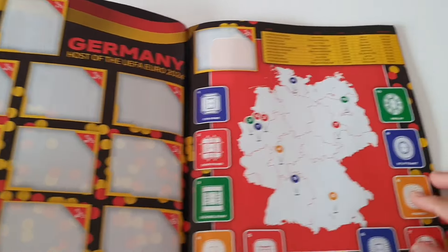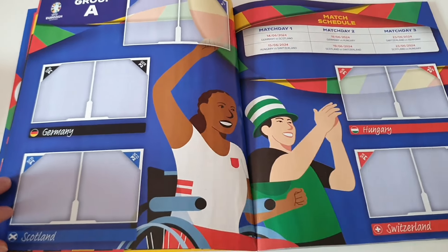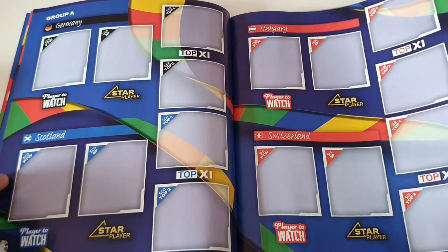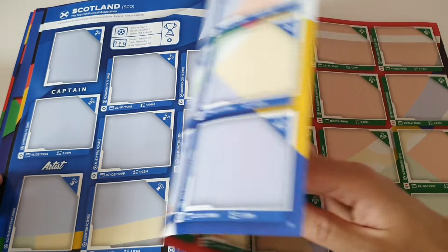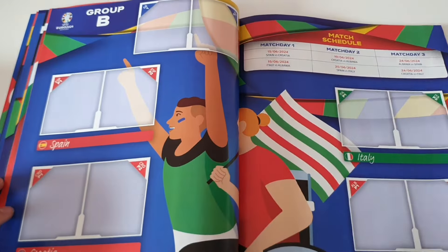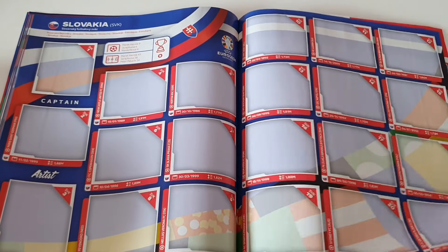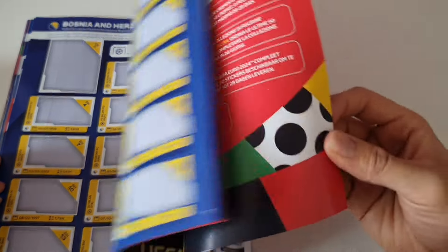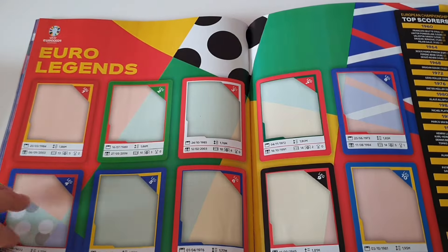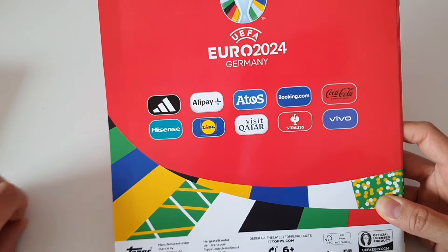We have an overview of the groups, Germany as the host, the stadium locations. We have the teams — Germany, Scotland, Switzerland — basically the group stars, players to watch. In Group B we have the same format. At the end we also have teams from the playoffs in a short version, more free stickers, Euro legends, and so on.